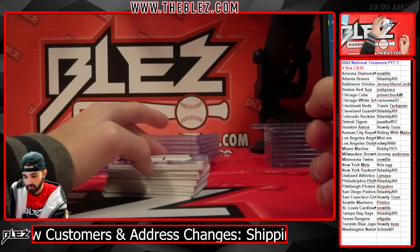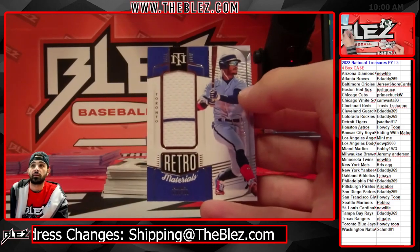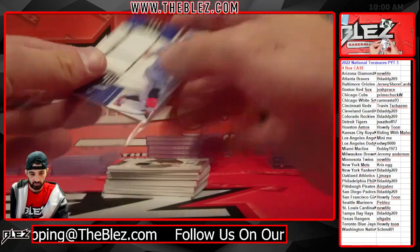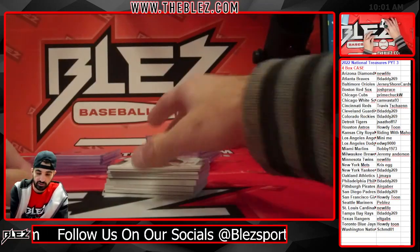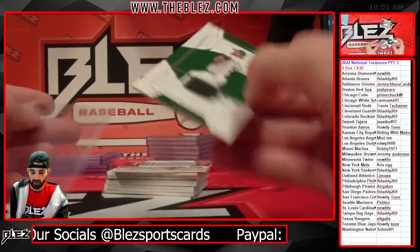Last box. Jerseys of Raimel Tapia for the Blue Jays. Jerseys of Paul Blackburn for the A's, to 99.